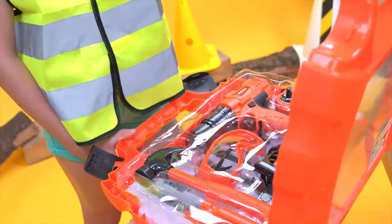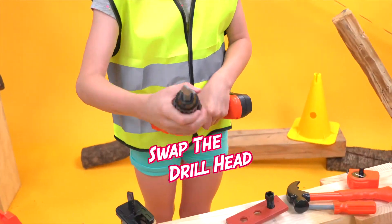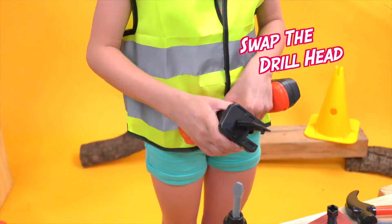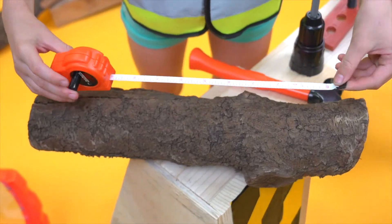From these nine exciting play sets, it's time to drill. Swappable drill head. You can saw it. Let's get that measurement just right.